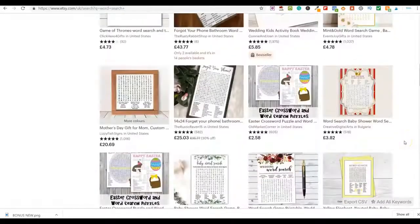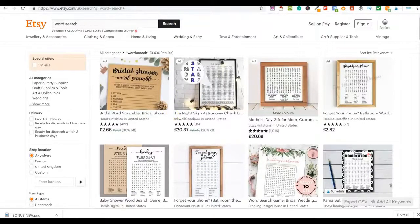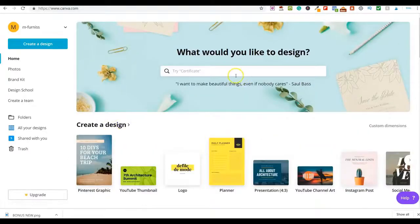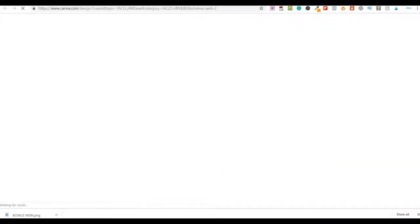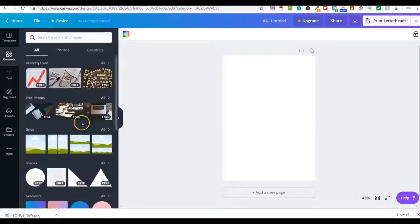Now, how would you actually create these word searches? You can use Canva. Create a free account on Canva, then come to the planner option — that's the right page size you want to use. Click on planner and you'll get a blank canvas. On the left-hand side you have elements, photos, text, and you can upload your own content.